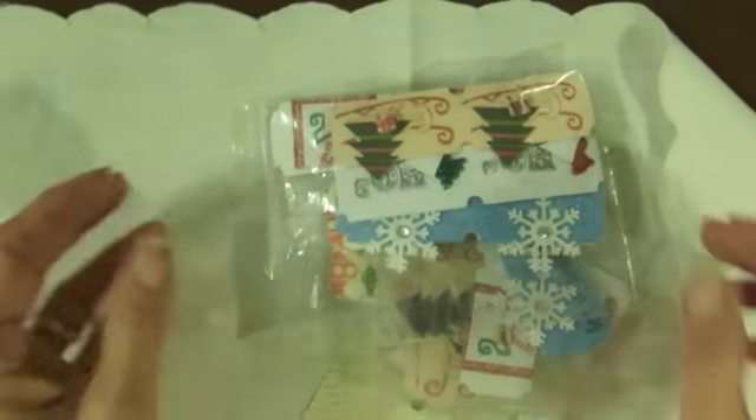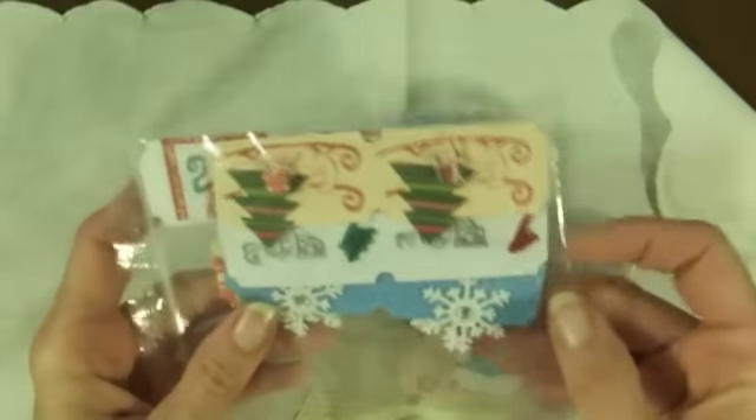Hi everyone, Linda here. I have three more packages of tickets for the Your Paper Pantry Ticket Swap, and these pretty stamps — or tickets — are from Sharon Hall.